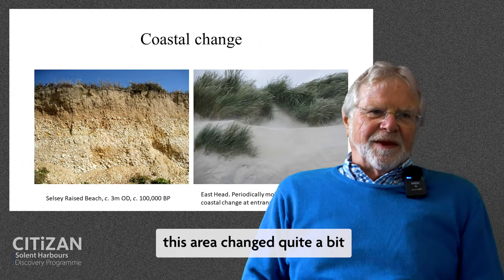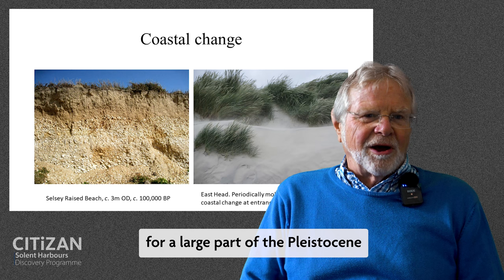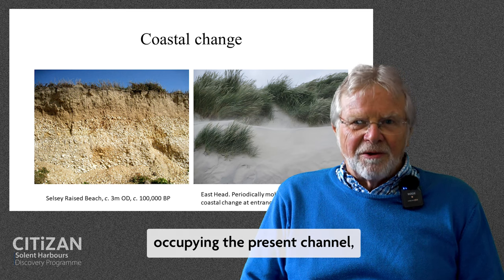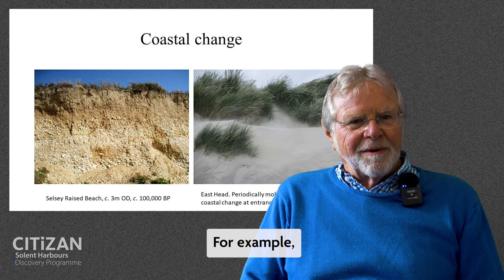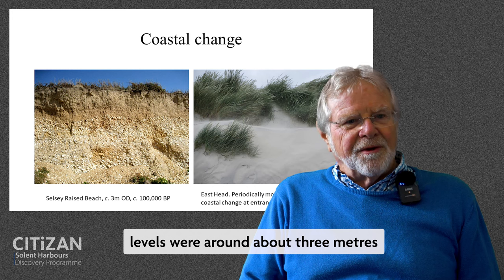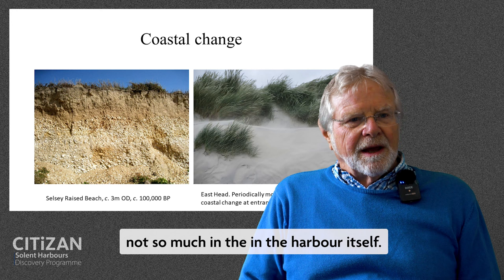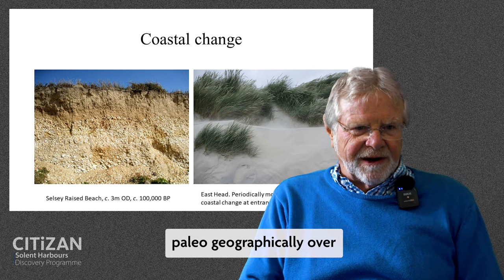This area's changed quite a bit. During the Pleistocene, there were very massive paleogeographic changes. For a large part of the Pleistocene, at periods of low sea level, there was the Channel River occupying the present channel as a freshwater river. During periods of higher sea level, for example in the last interglacial around about 100,000 years ago, sea levels were around about three metres more than those of today. You can see raised beaches at a number of locations, including Selsey, not so much in the harbour itself.